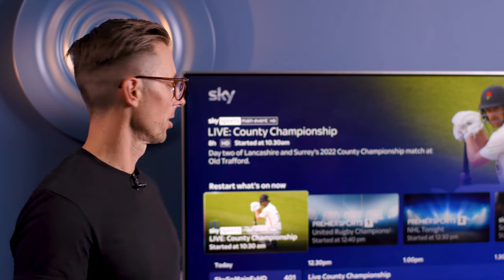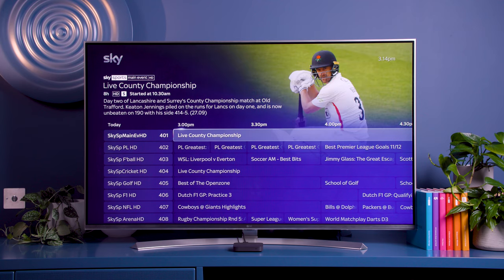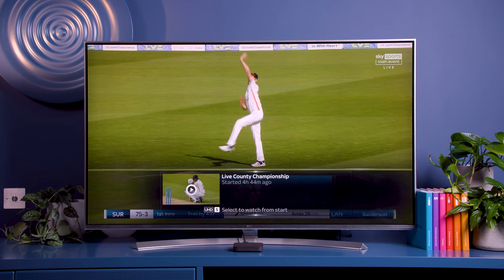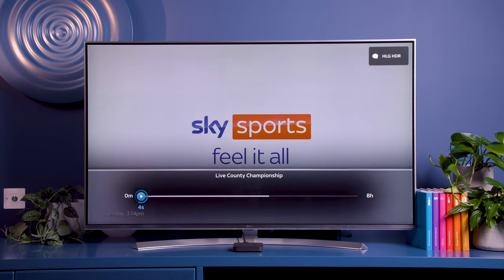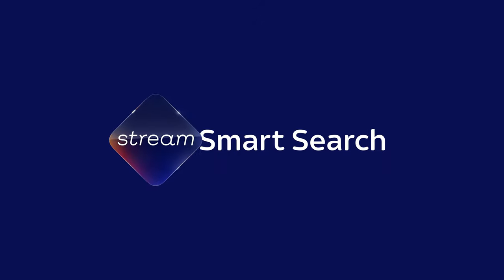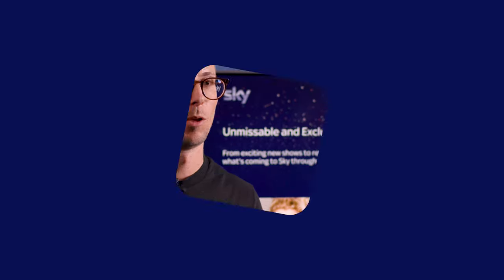Now here's the really handy thing — anything that you've missed the start of, you can restart. Just select the show you want and it'll start from the beginning, so you'll never miss a moment again.